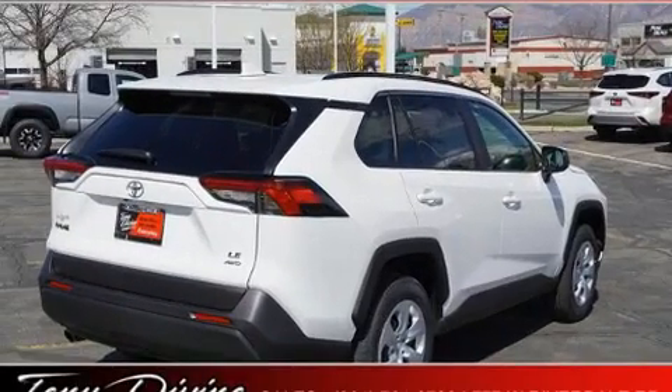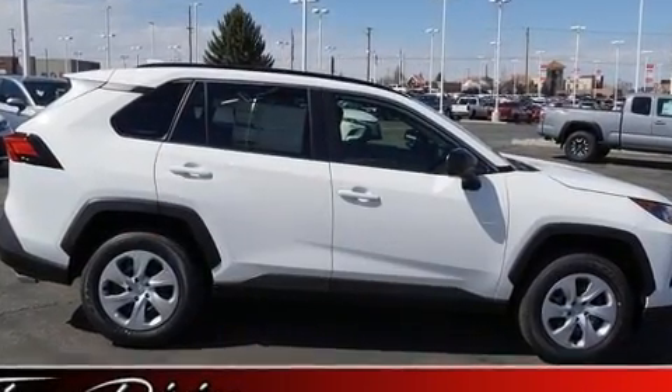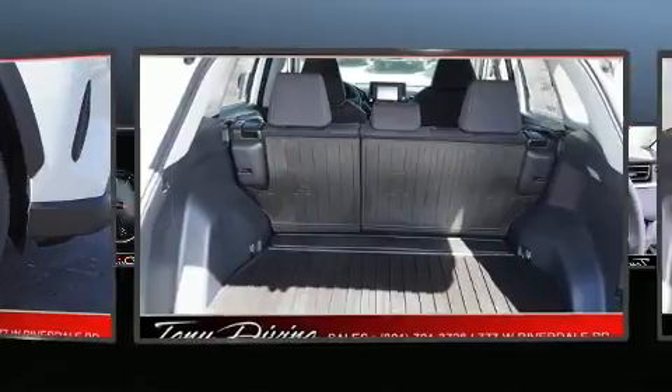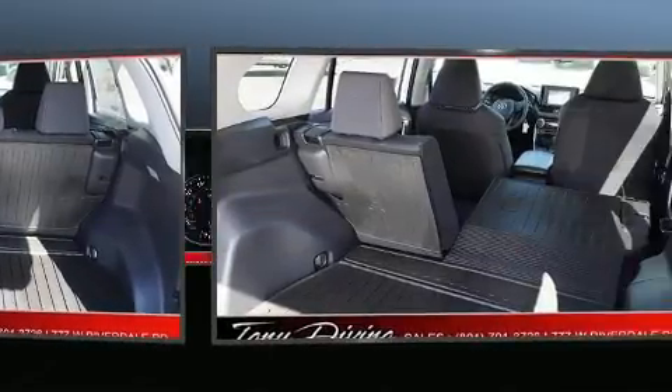Toyota ensures the safety and security of its passengers with equipment such as head curtain airbags, front side impact airbags, traction control, brake assist, ignition disabling, an emergency communication system, and four-wheel disc brakes with ABS.